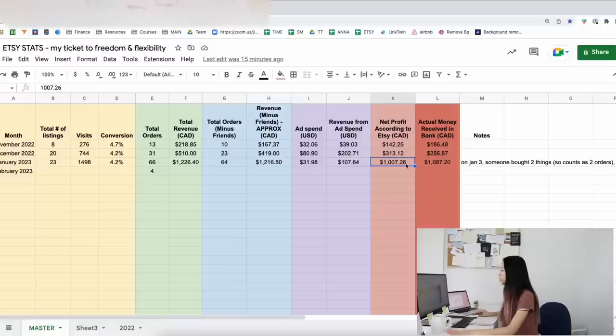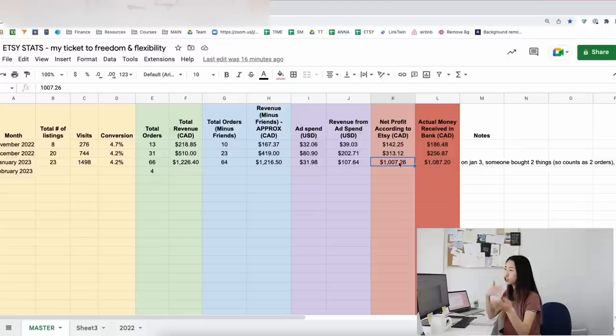Net profit was $1,000 according to Etsy, and what I received in the bank was slightly different. There was a discrepancy in the other two months as well, which I explained in my other video. Basically I think it comes from how I look at statistics — January 1st to January 31st — while Etsy might calculate it as January 1st to February 1st. The discrepancy this month wasn't as big as the last two months though.